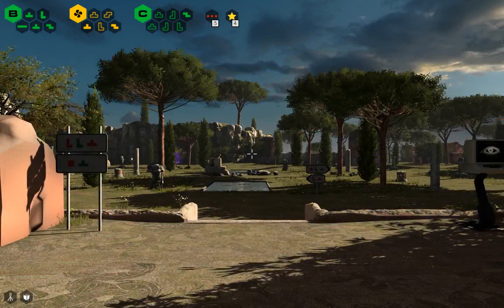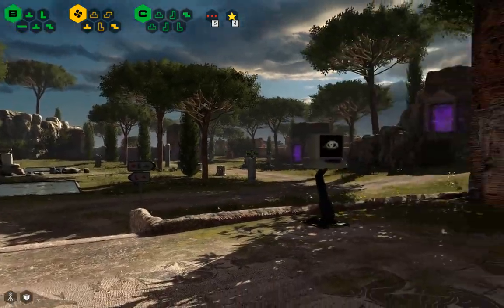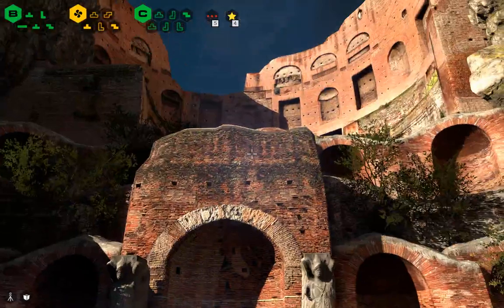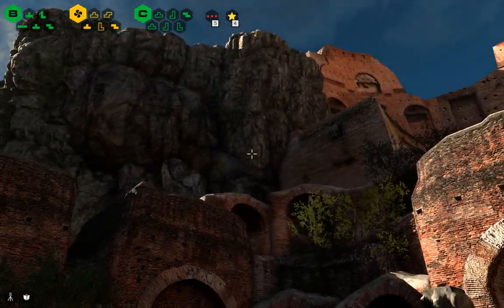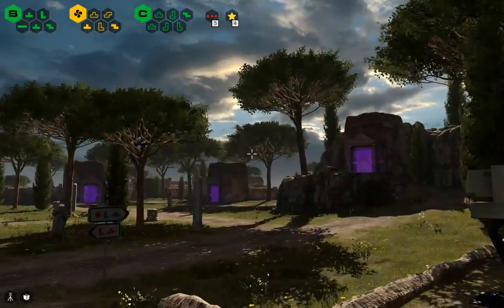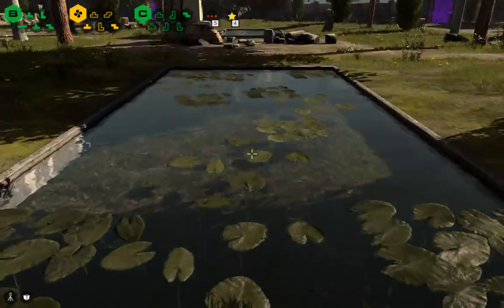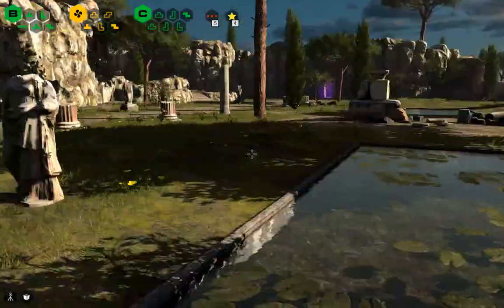Hello, I'm in. Okay, more of the same kind of scenery. A pond. Two ponds.